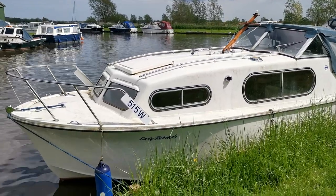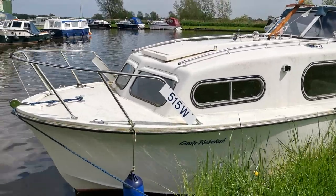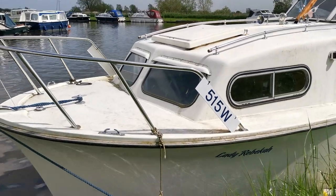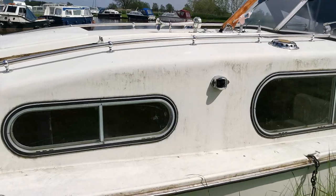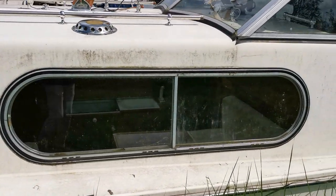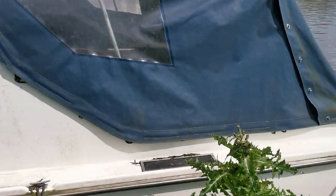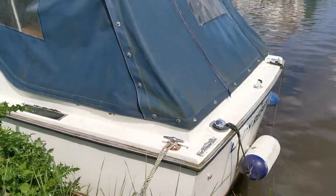Good afternoon and welcome back to Boatshed Norfolk. Having just listed this Freeman 23, unfortunately the owner has passed away, so she does look a little bit dirty from the outside. But I have to say it's obviously a boat that has throughout its life been very well cared for — you can tell by the upholstery inside and the nice little finishing touches.